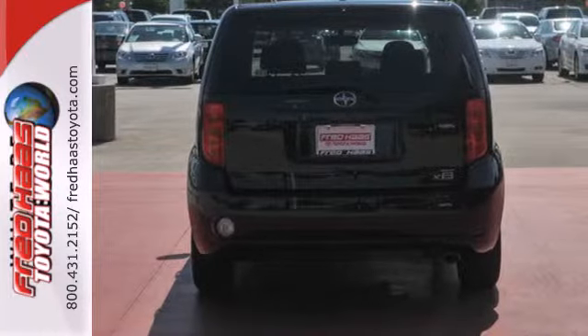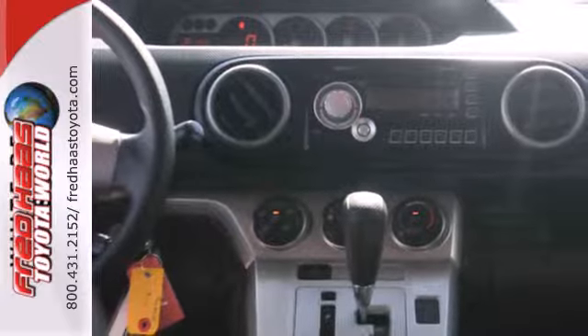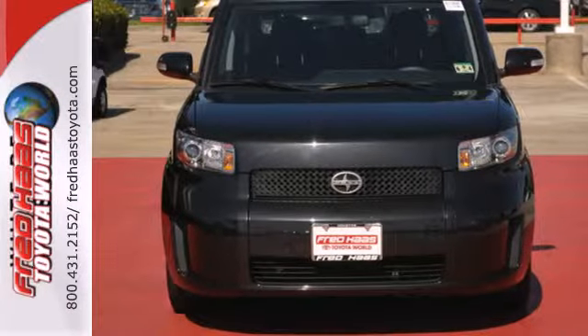The XB is unique inside and out, with its ultra-cool mini-truck styling, massive interior space, and a long list of standard features. Come see for yourself today.